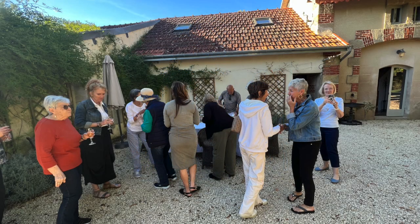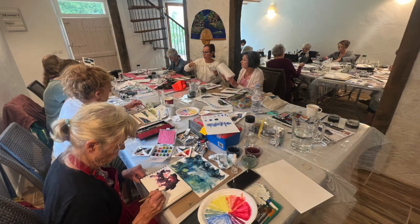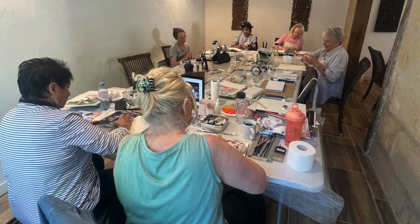Here we are on our first evening getting to know one another with a glass of bubbly and a few canapés before dinner. And here we are in the studio on our first morning, starting off with a few colour mixing exercises and just getting to grips with the basics of watercolour.